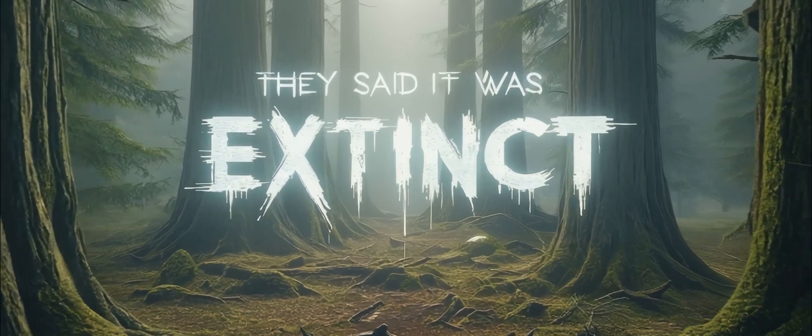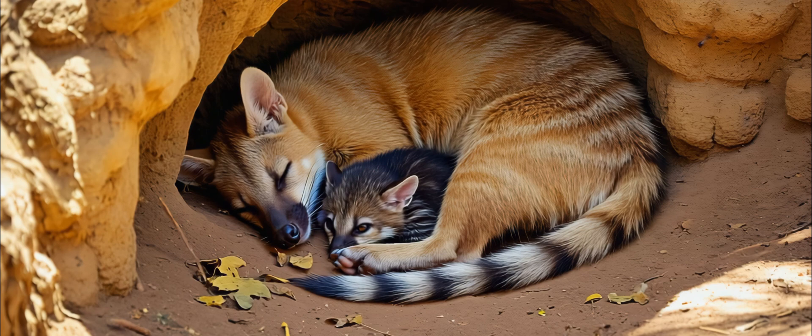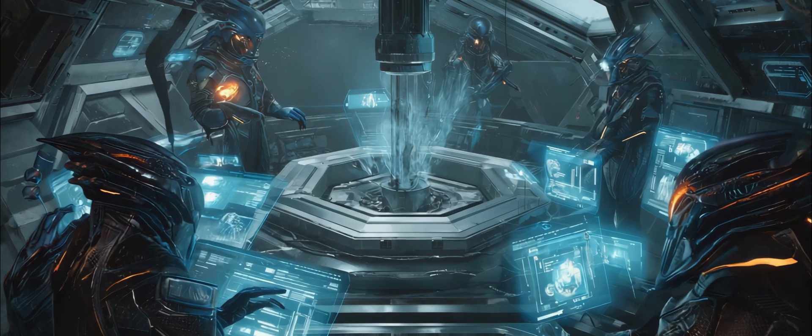They said it was extinct. They said we'd never see it again. But now, scientists are bringing back the Tasmanian tiger. And no, this isn't a sci-fi movie. It's real.